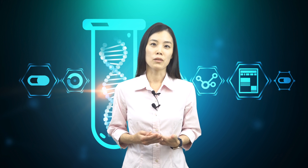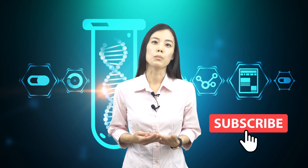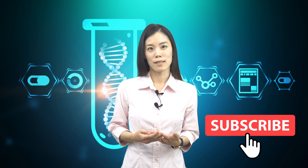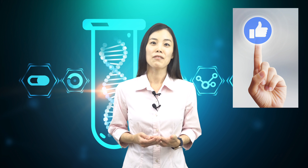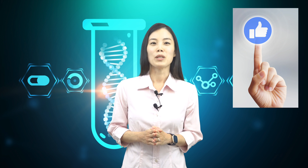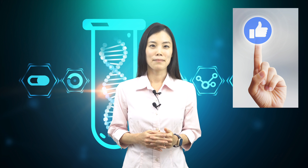Before I start, if you are new to this channel, don't forget to subscribe to be updated on dietary supplements backed by science. If you like this video and wish more people can see it, give us a thumbs up — it's really going to help us increase our visibility. So, let's get started.